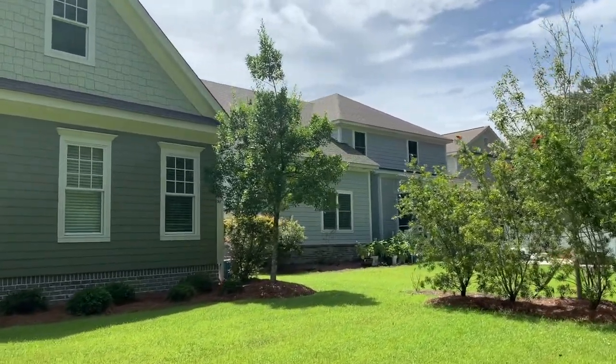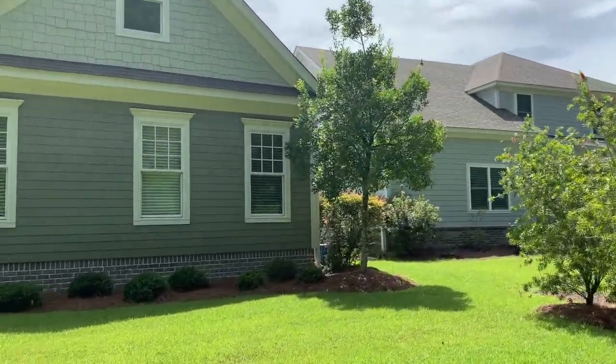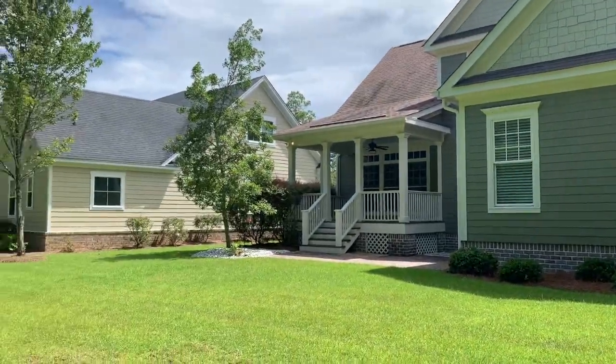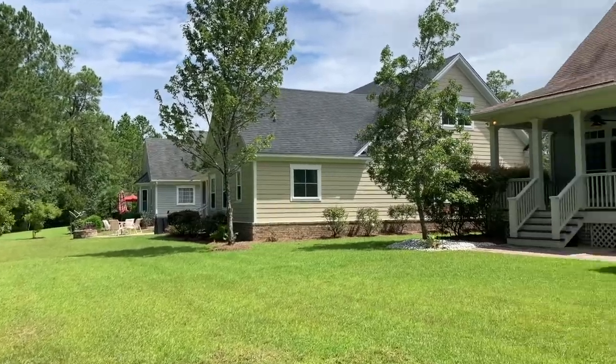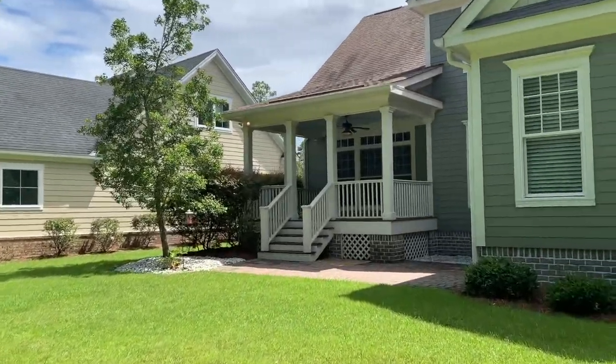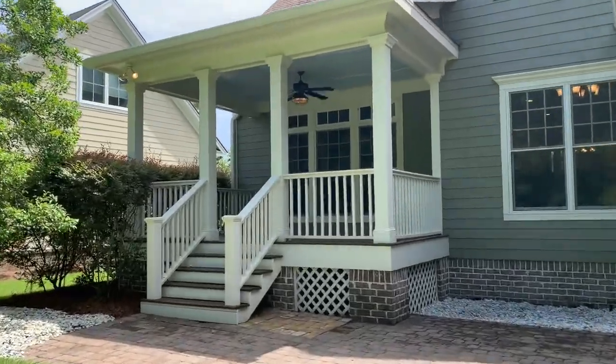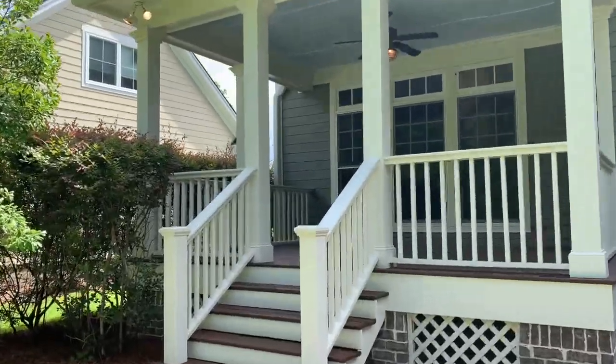This is 114 Tupelo Street in Pooler, Georgia at Westbrook at Savannah Quarters, priced at $425,000 — four bedrooms, two and a half bathrooms, just under 2,900 square feet. Brought to you by Keller Williams Realty and the Tricia Cook team. Thanks so much for watching our video today, and I hope you enjoyed your tour of 114 Tupelo.